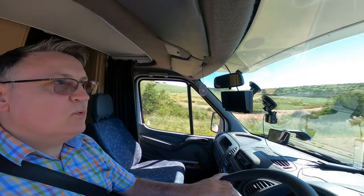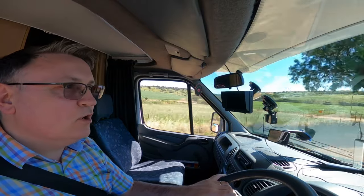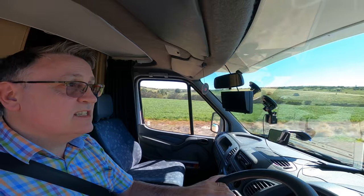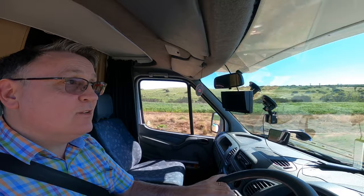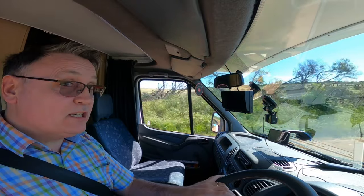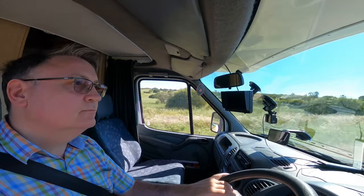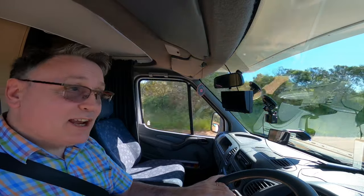So we just had someone actually pull out on a crossroads across from us. As we're traveling on this road straight ahead, there was a crossroads and this guy with a trailer decided to pull out and have the back end of his trailer sticking out on the road. So that was a scary moment. Unfortunately, not on video.